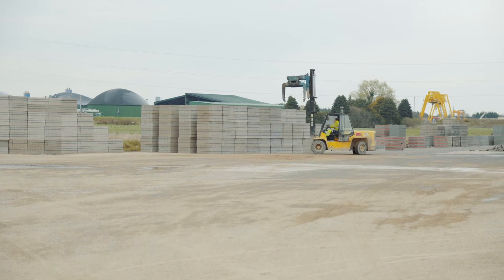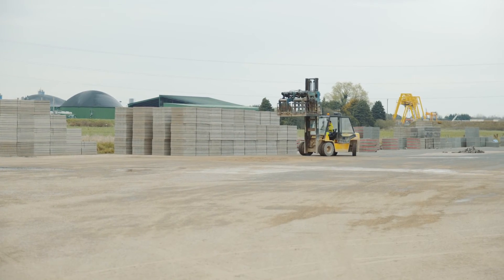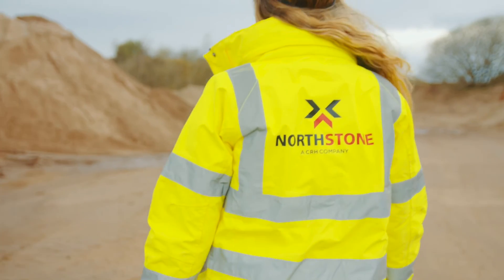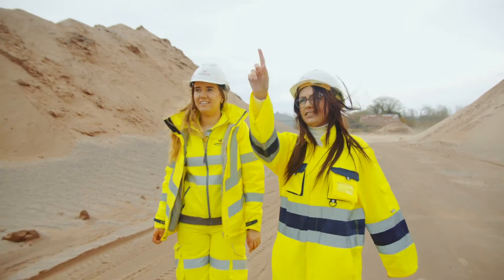Being a woman in this industry is also really good because so many other women have paved the way, so we have things like PPE that is designed for women specifically, which you maybe wouldn't have got in the past, so I definitely think it's an up-and-coming industry for women.